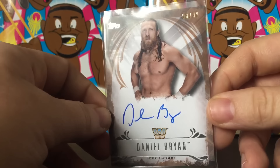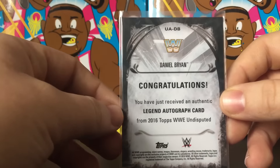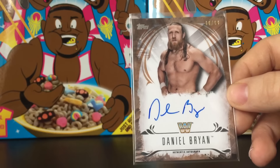Daniel Bryan bronze border, 88 out of 99. This is my first Daniel Bryan auto that I've ever pulled, so pulling this was actually really cool. I'm not the biggest Daniel Bryan guy, but definitely an awesome card to have for sure.